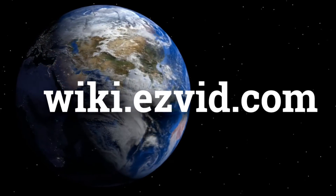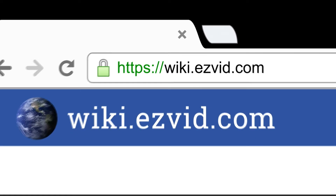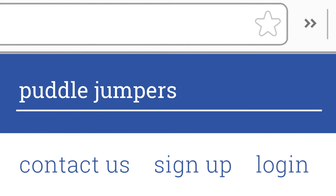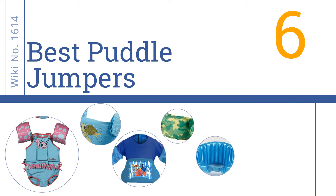wiki.easyvid.com. Search EasyVid Wiki before you decide. EasyVid presents the 6 best puddle jumpers. Let's get started with the list.